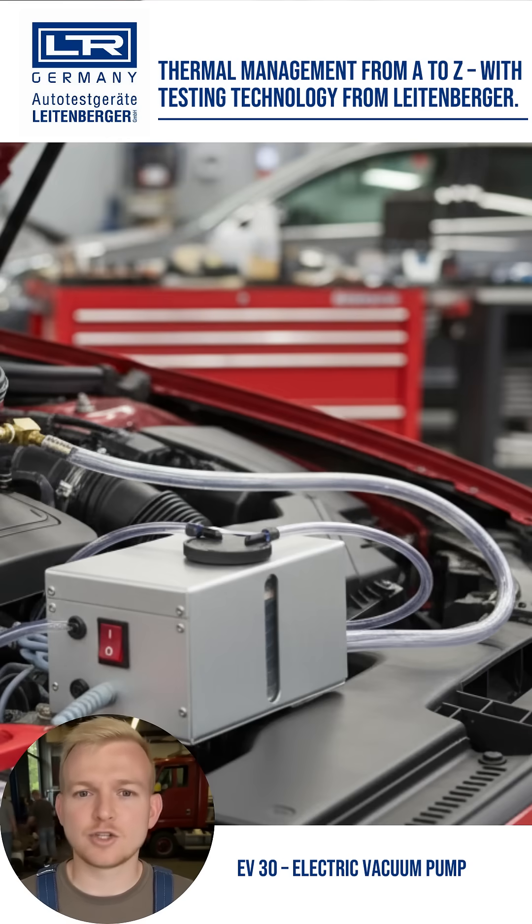The electric EV30 ensures a deep final vacuum and maximum process safety. This way, every cooling system is perfectly filled.